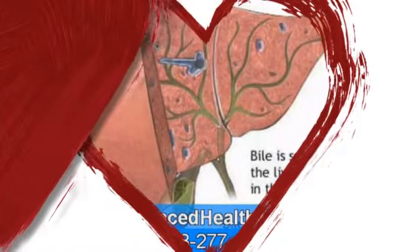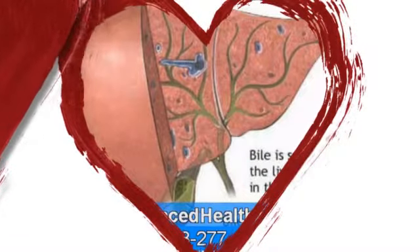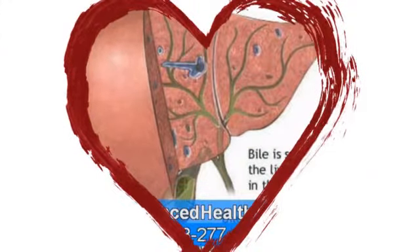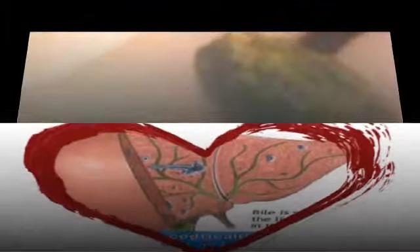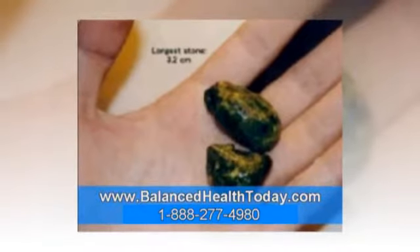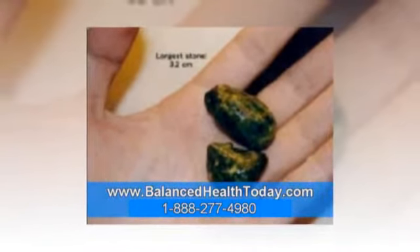In fact, even with the gallbladder surgically removed, gallstones can, and often will, continue to form in the liver and in the hepatic ducts, because the underlying cause of the thickening of the bile and the formation of the gallstones has not been addressed. This is why some people who get their gallbladders removed find that their symptoms come back again as new gallstones form in other locations.